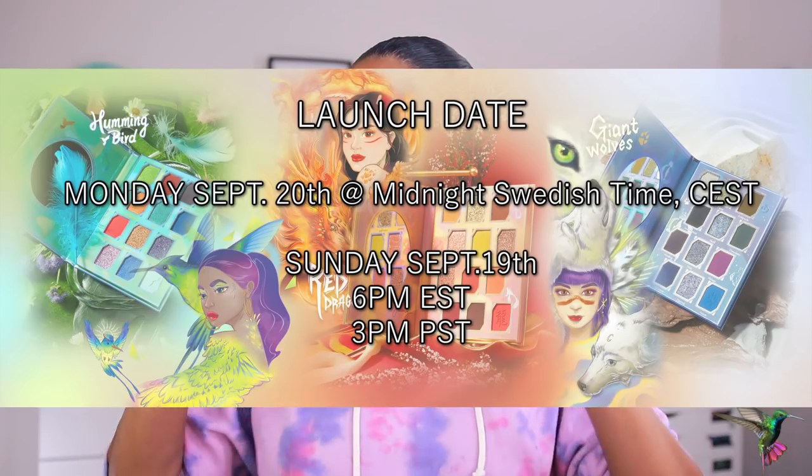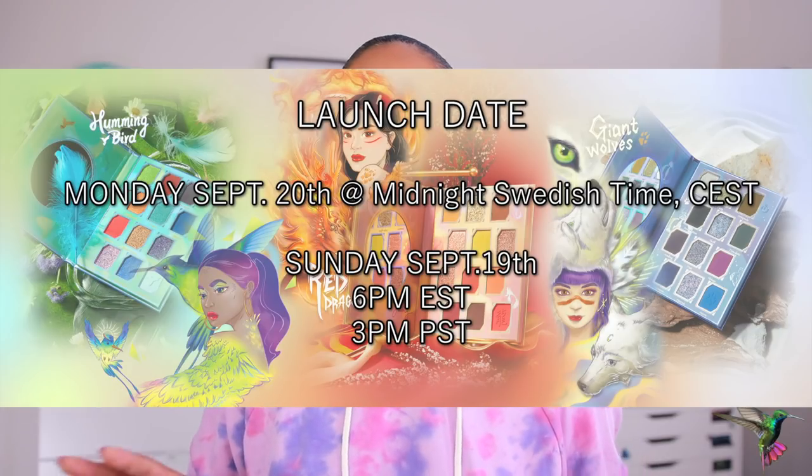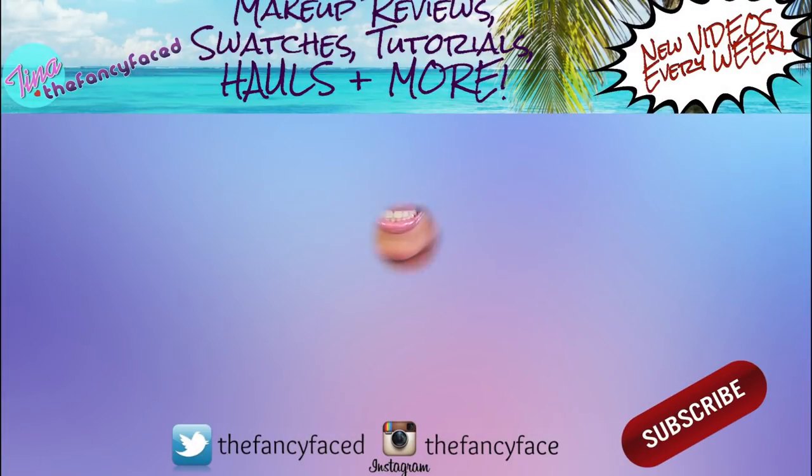I wanted to share these five looks so you guys can see the inspiration behind the palette, see how all the colors work together, and hopefully get inspired to create your own looks. The launch date is September 20th — Monday — launching at 3 p.m. Pacific Standard Time, 6 p.m. Eastern Standard Time. I can't wait to see what you guys think and see your looks, so definitely tag me. I love you guys and I'll talk to you soon — bye!